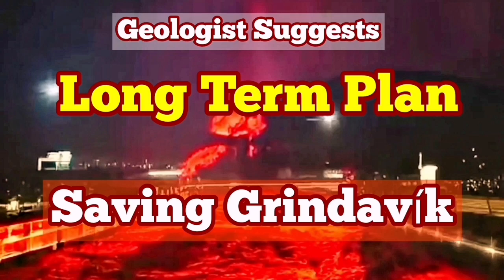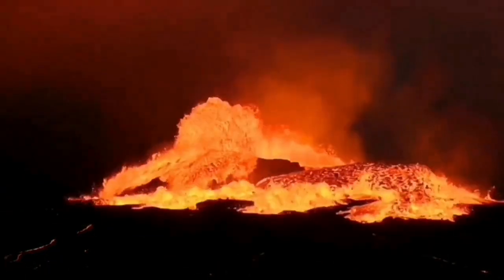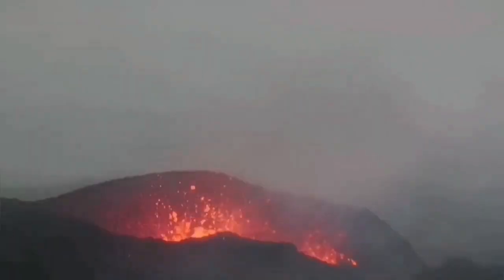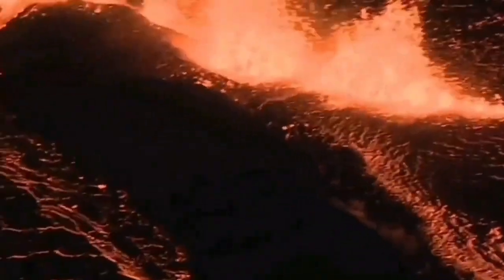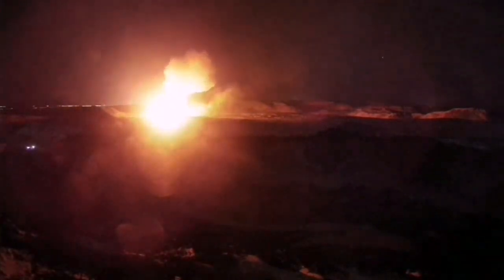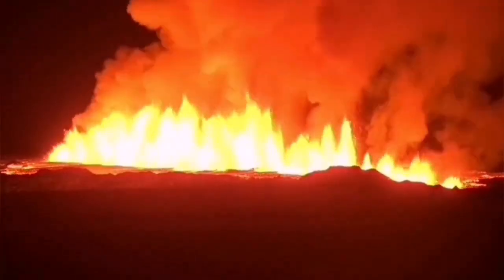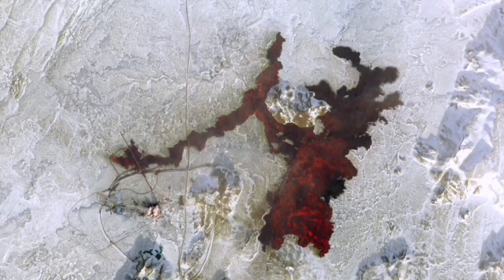We have had many eruptions since 2021 on the Reykjanes Peninsula of Iceland. They started in March with the eruption of the Fagledesviel volcano, followed by the Merideli and the Littli Phot volcano, which erupted in sequence along the plate boundary. Then we had eruptions in the Grindelbeck-Sortsengi area — the first, the second, which actually breached one of the defensive walls, and the third just in February, which surrounded the Sortsengi Blue Lagoon geothermal power plant and spa, causing cutting of the road, bursting of pipes, and damage to infrastructure, delaying delivery of electricity and hot water.